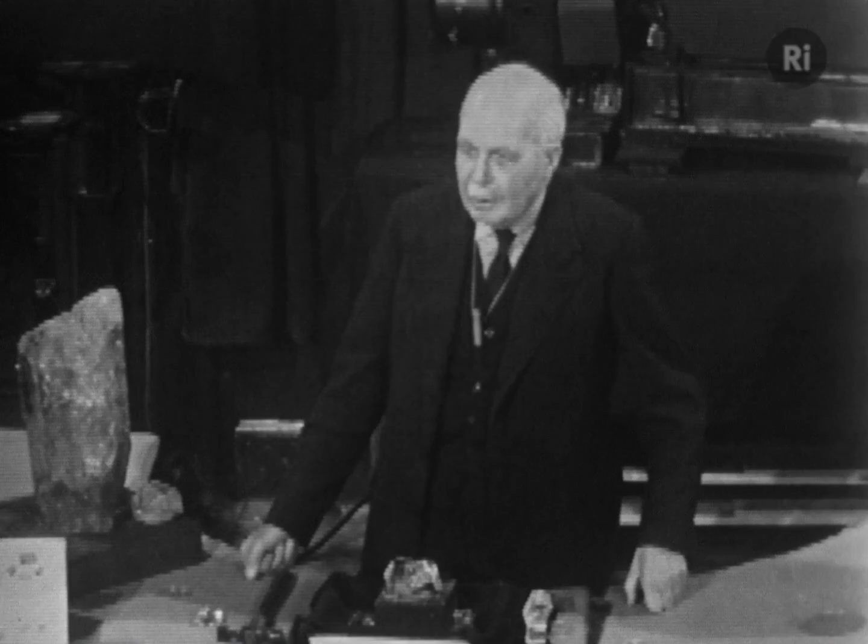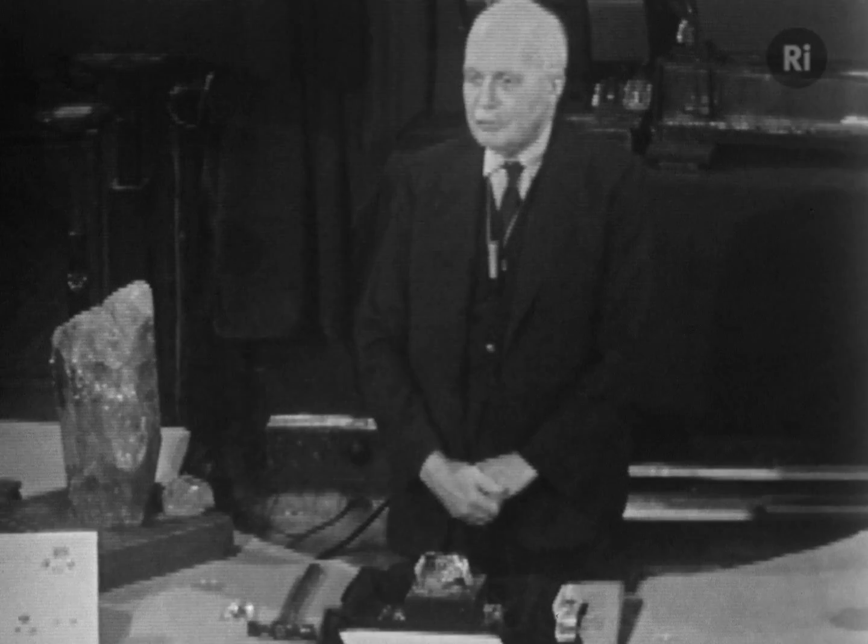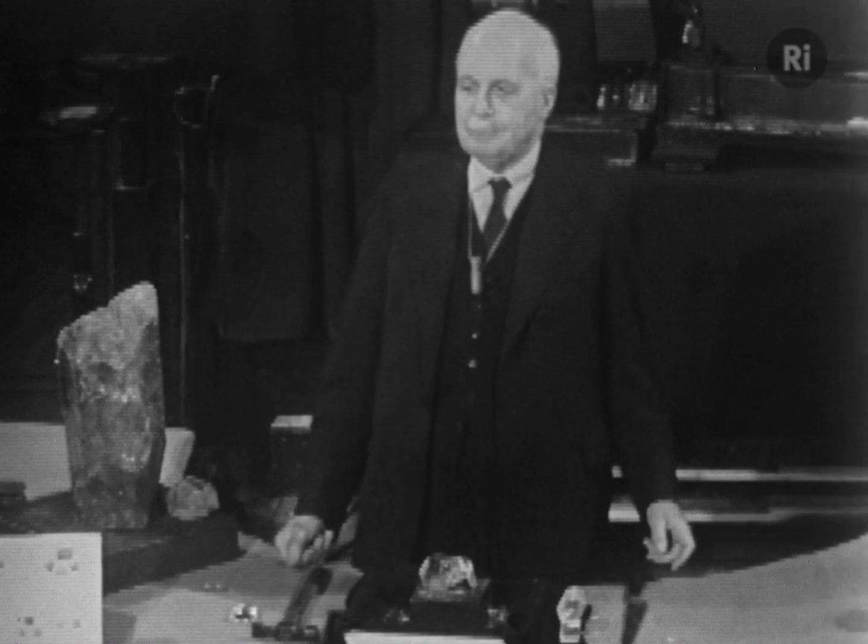Now, gemstones are crystals. Gemstones as they're found in nature are not regular and beautiful generally. They're rather odd looking objects, as you saw with those diamonds. But regular faces are cut in them by the jeweller to bring out their full beauty.